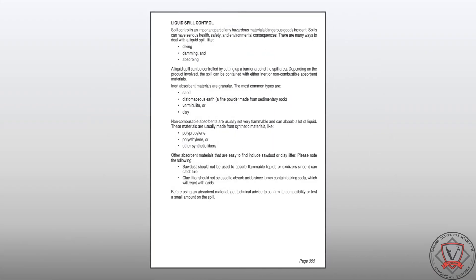The second white section in the back of the ERG also received several updates, starting with the addition of a liquid spill control method section. This section includes guidance on the types and uses of absorbent materials.